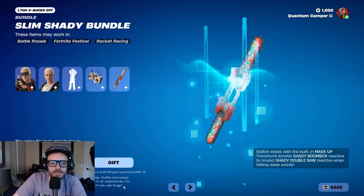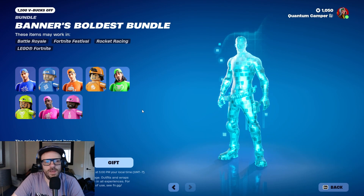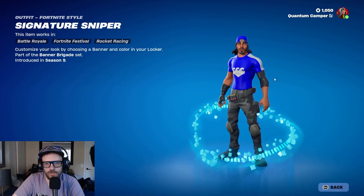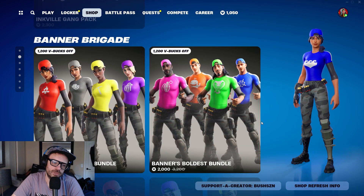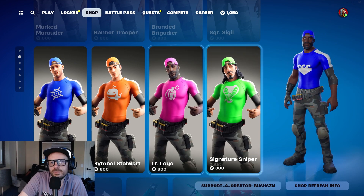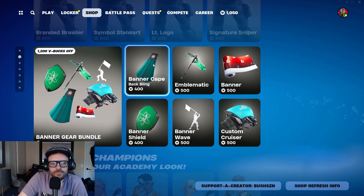Alright, Eminem is going to be here until May 31st — you've got a couple more days to decide on that. Still got the Inkville Gang. These are interesting — you can choose your banner and color for them. This would be cool if you want to run squads and color coordinate. They're OG-looking skins but super customizable, and they're only 800 V-Bucks. You can choose different logos and different skins — kind of cool.